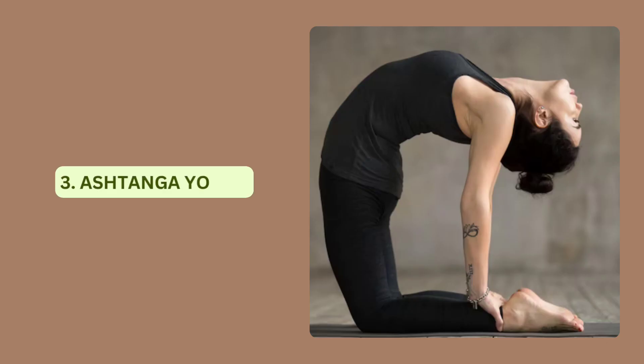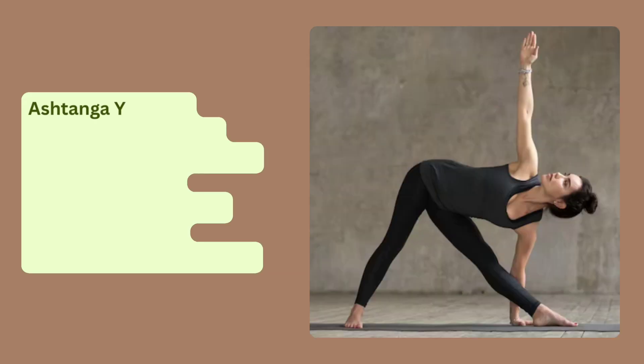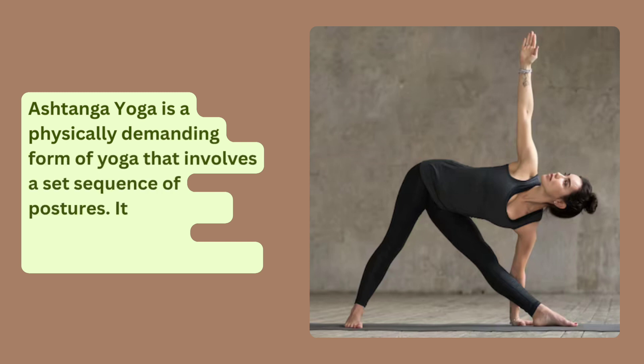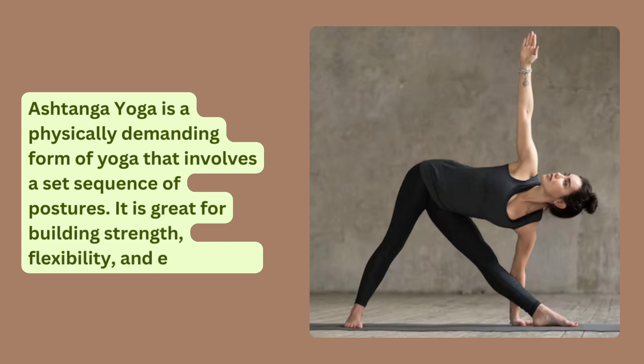Ashtanga Yoga is a physically demanding form of yoga that involves a set sequence of postures. It is great for building strength, flexibility and endurance.